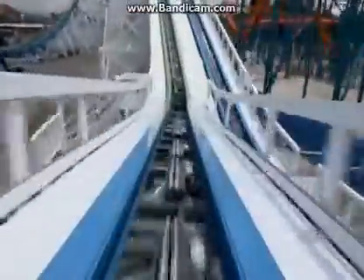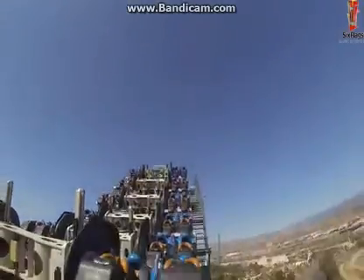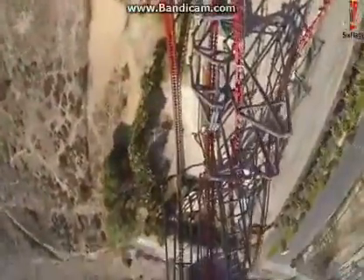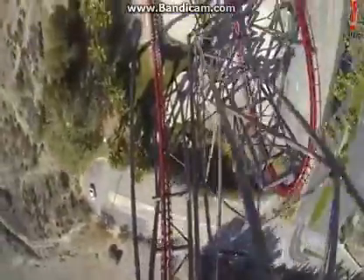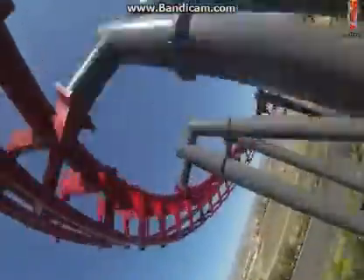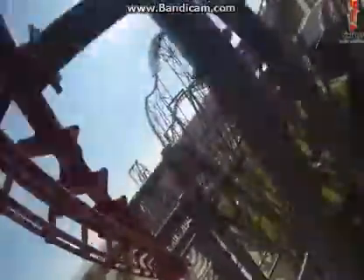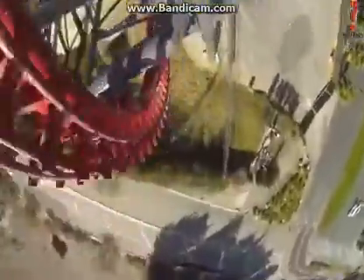You probably already know what number one is, because there is always that one ride everybody talks about. Number one is the awesome, mighty, intense X2. This roller coaster is the definition of insanity — the most intense roller coaster I've ever ridden. It's so much fun. The cars flip constantly. You're flying through overbanked turns, through inversions, going down a 90-degree drop. Oh my god. I literally came off speechless. All that could come out of my mouth was: 'Oh my god, what did I just ride?' It's insane. It's awesome. We love X2.